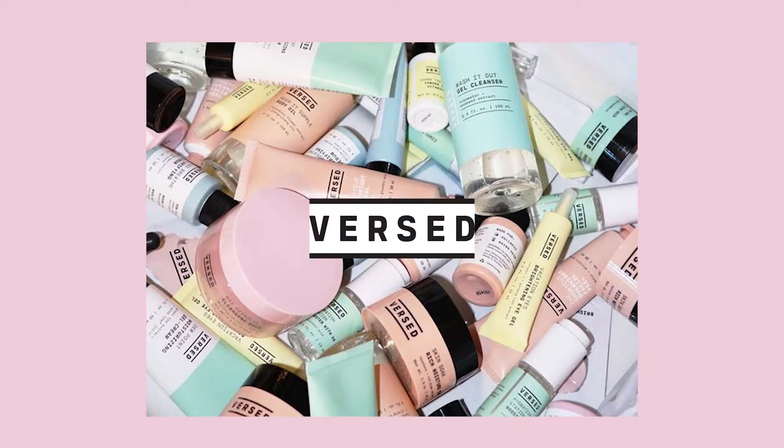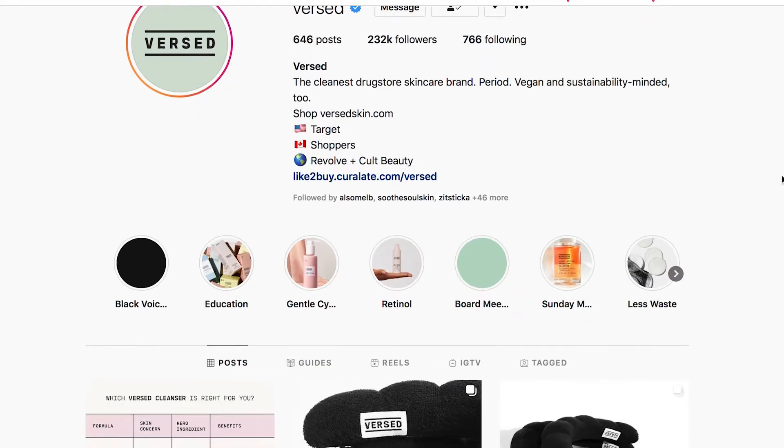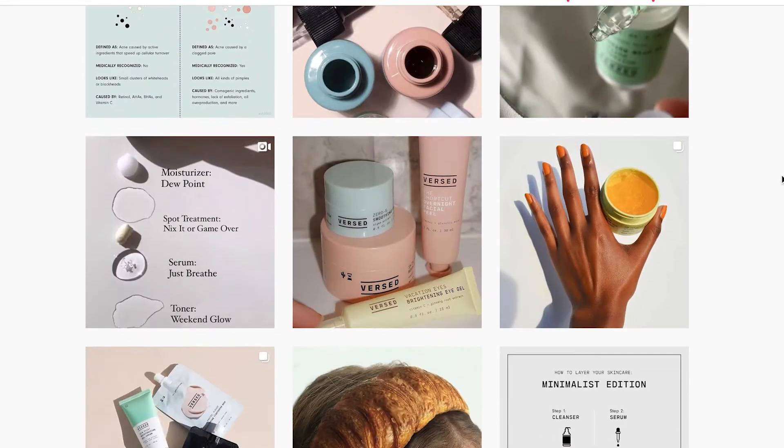Hi everybody, welcome or welcome back to my channel. It's Evelyn. Today I am reviewing two serums from Versed, which is a skincare brand that I really like and that I have just recently discovered. It's also a brand that's relatively new, from 2019.